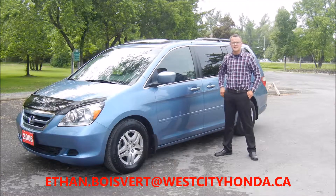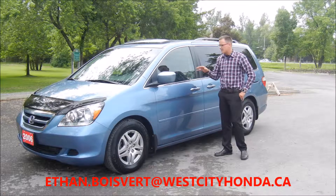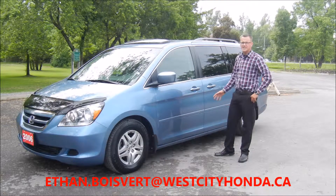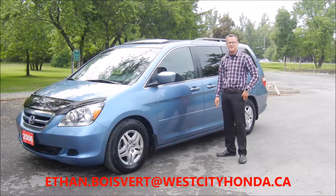G'day folks, I'm Ethan Bluivier coming to you from West City Honda, Beauville, Ontario. Today I'm going to give you a quick walk through on this 2006 Honda Odyssey EXL that we just got in our used inventory here at West City Honda.